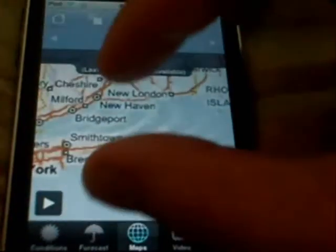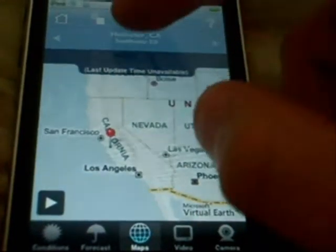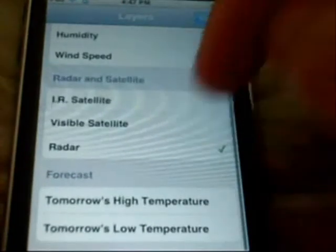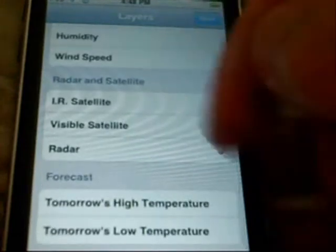If you head over to Maps — I don't know why it didn't go straight to California, but here it is. You can toggle layers to show temperature, pressure, humidity, and wind speed. You can do a radar, IR satellite, visible satellite, tomorrow's high and tomorrow's low, and it will just show up on the map.